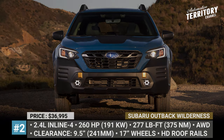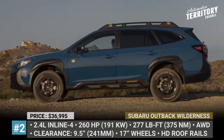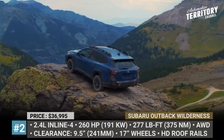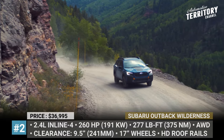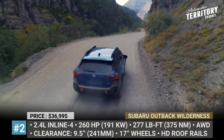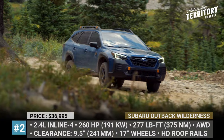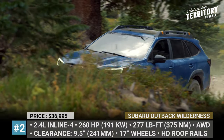Subaru Outback Wilderness. This new addition targets customers who are eyeing the standard Outback but would like it to have a wilder nature. Considering the number of factory-fitted goodies, the Wilderness turns out to be more than just an appearance package with extra plastic body cladding. The redesigned bumpers on both ends and a front skid plate mark the wagon's off-road capability, but the increased ground clearance of 9.5 inches makes the real difference.